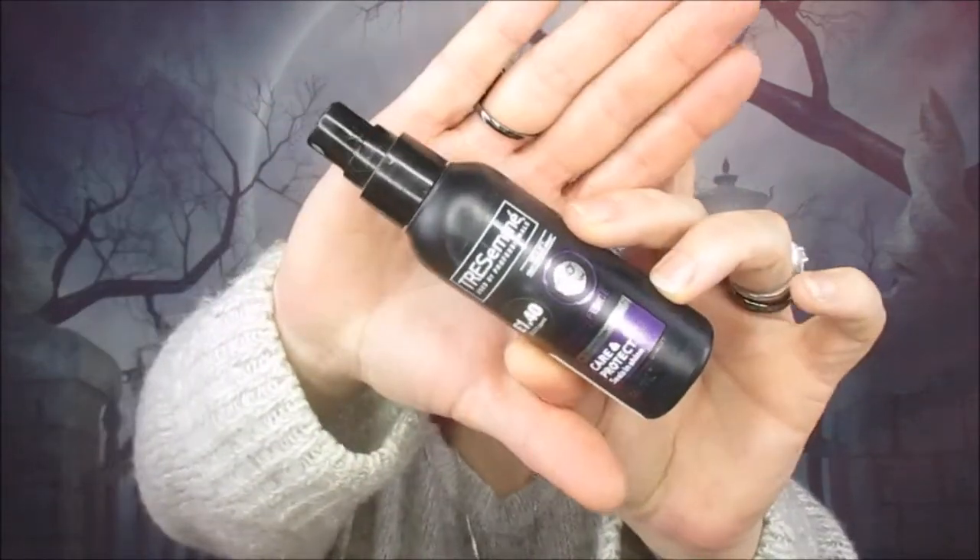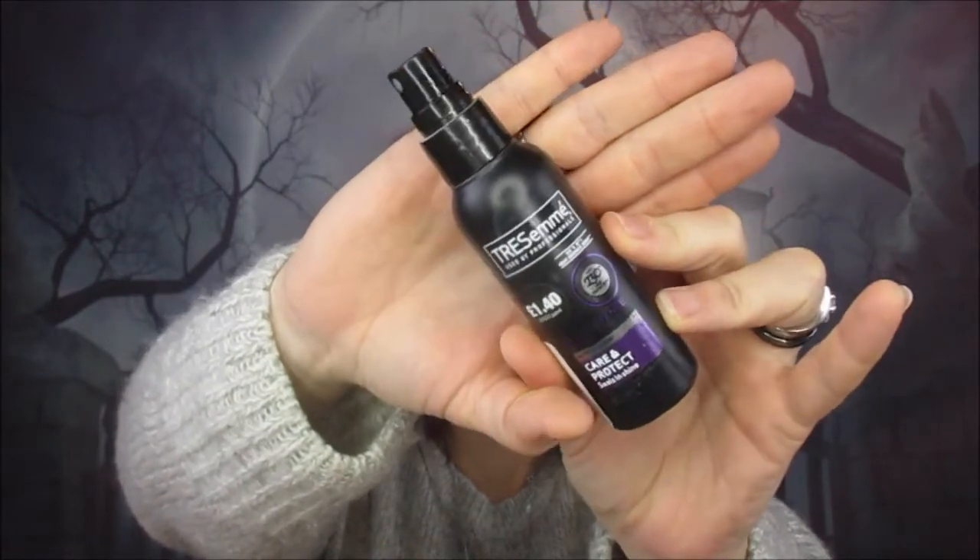We're down to the last three. First is a Tresemmé heat protecting spray for when you straighten or blow dry your hair. I do tend to buy this once I've run out. This one was a Primark one — I think it was only £1.40 and I bought it in a smaller bottle when I was going away. The Tresemmé heat protecting spray is really good and I like to protect my hair as much as possible since I both colour and straighten it. Is there a heat protecting spray you really love? Let me know in the comments.